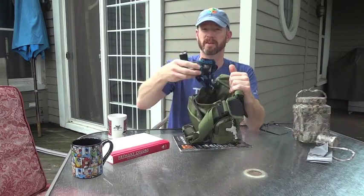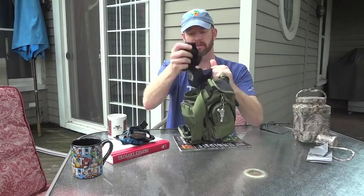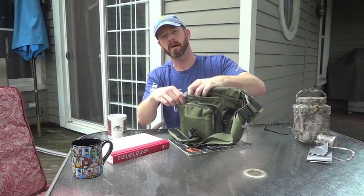Let me show you what I've got inside. Open up the flap here — there's a really roomy compartment. In here I have my GPS and a pair of gloves, and you can fit all kinds of things in the bottom of this. On the side here there's a water bottle pouch.